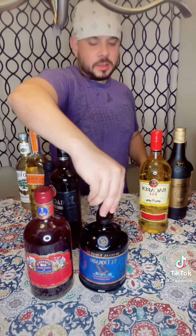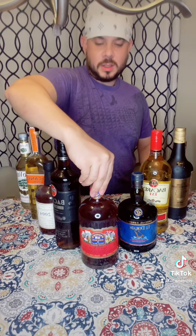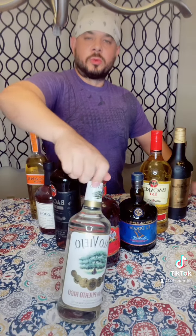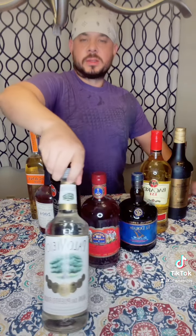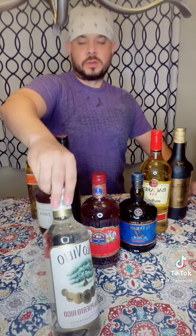All of the rums here have been aged to the minimum required age and above, regardless of what color they come in. Starting off with the clear rum or white rum, which is usually lightest in body, lightest in flavor, and very popular to mix with cocktails and drinks.